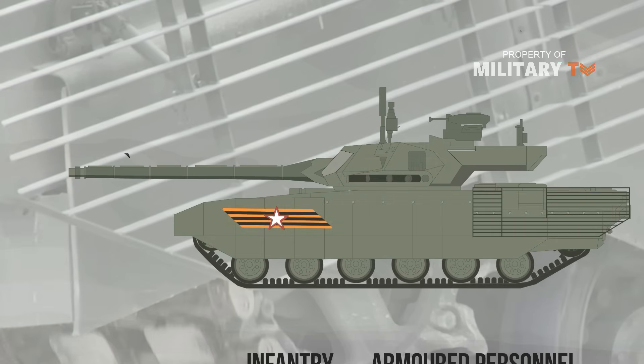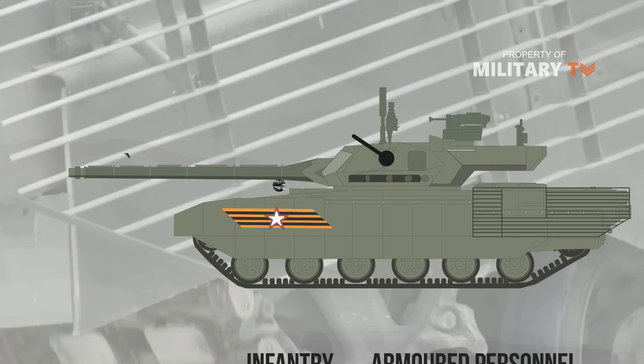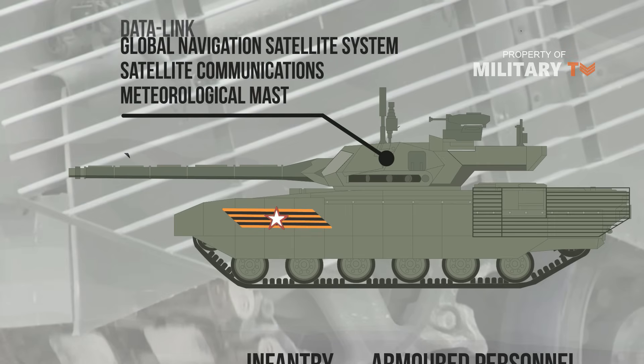Entry and exit are provided through three hatches in front of the hull. The roof of the turret houses a meteorological mast, satellite communications, global navigation satellite system, data link, and radio communications antennae.